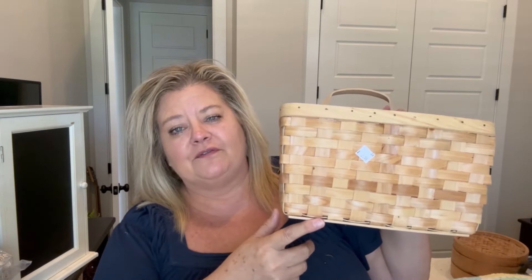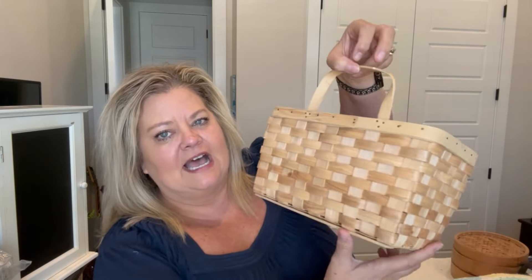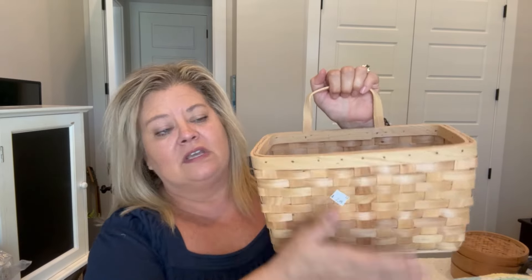I got this basket from Salvation Army and I paid $1.50 for it. This says $2.99, but I got it on Wacky Wednesday so I paid $1.50 for it. I love the fact that this is one you can hang up on a wall — great for storage, or if you want to put greenery in it and hang it up. I just think this would be really pretty.